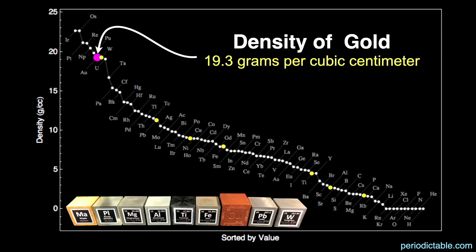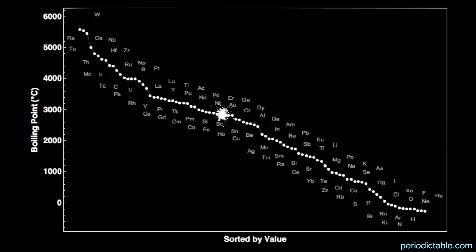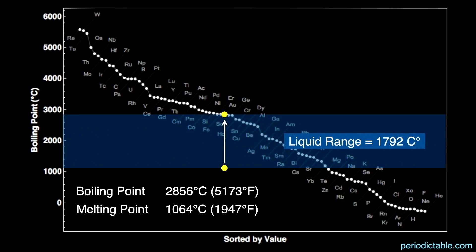Gold has the 44th highest melting point of the elements at a middling 1,064 degrees Celsius or 1,947 degrees Fahrenheit. Gold boils at 2,856 degrees Celsius or 5,173 degrees Fahrenheit, giving it the 40th highest boiling point of all the elements — that's 1,792 degrees Celsius above its melting point, making gold the 34th largest liquid temperature range of all the elements.